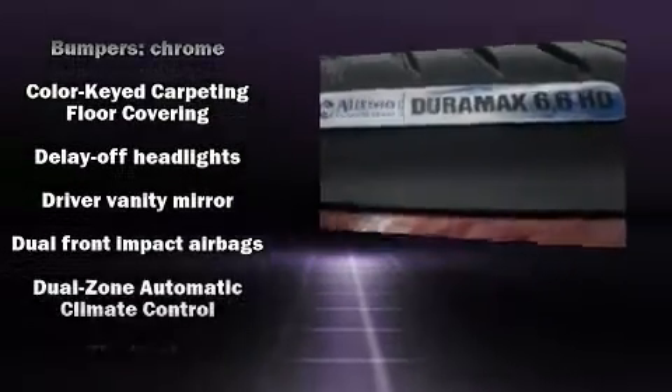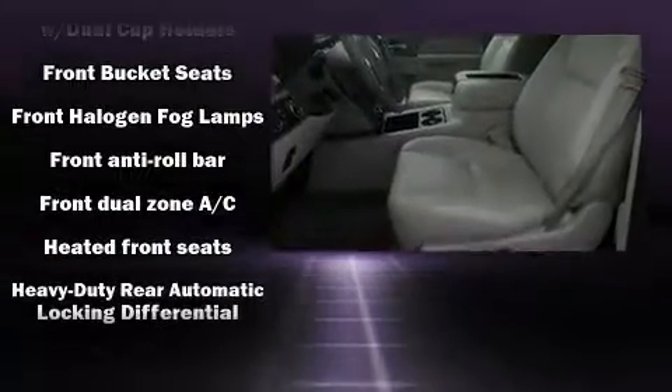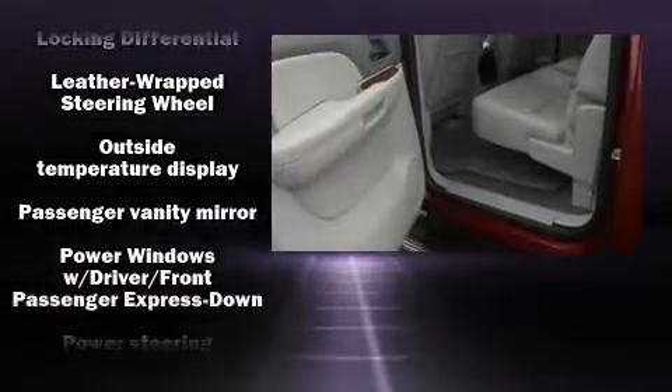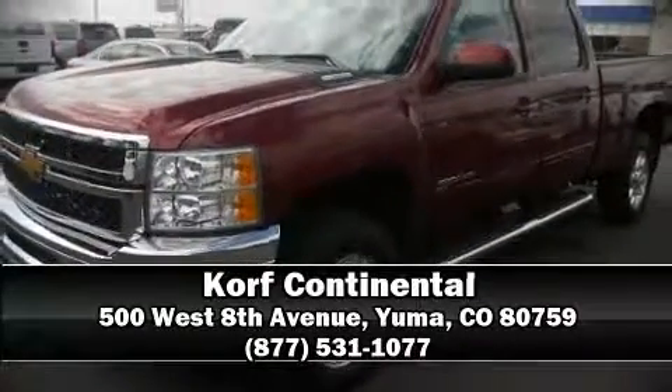Chevrolet also prioritized safety and security with features such as dual front impact airbags, traction control, brake assist, a security system, OnStar, and four-wheel disc brakes with ABS. With electronic stability control supplementing mechanical systems, you'll maintain precise command of the roadway. Please don't hesitate to give us a call.